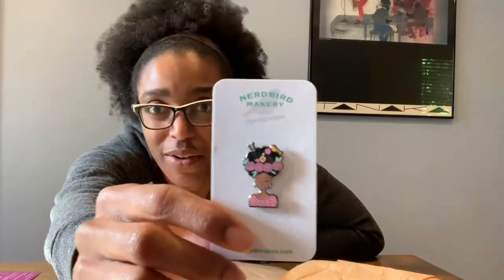And then I'm so excited about this one, y'all. It kind of looks like me because my fro is out today. It's the Nerd Bird Makery — it's the little brown lady with the yarn in her hair. She's so cute, guys, she looks like me. She's got a fro and she's got yarn in there — there's probably some yarn in mine too. Isn't she so pretty? So those are the three smaller items that I received.